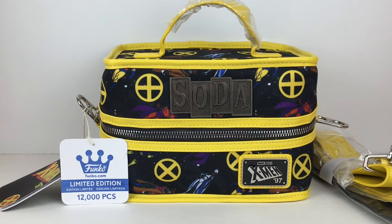Hi everyone and welcome back to my channel. Today I am very excited to be unboxing another Funko Soda six-pack cooler. This time it features the X-Men from 1997 and this six-pack is limited to 12,000 pieces. There are so many good ones and very nostalgic. I remember watching that cartoon — I remember the theme song and it's awesome.